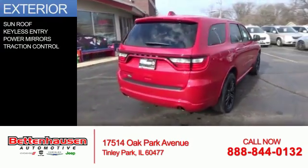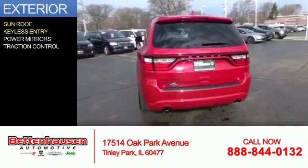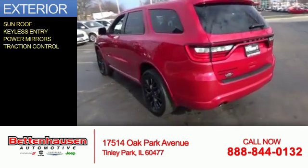The features include a sunroof, keyless entry, power mirrors, and traction control.